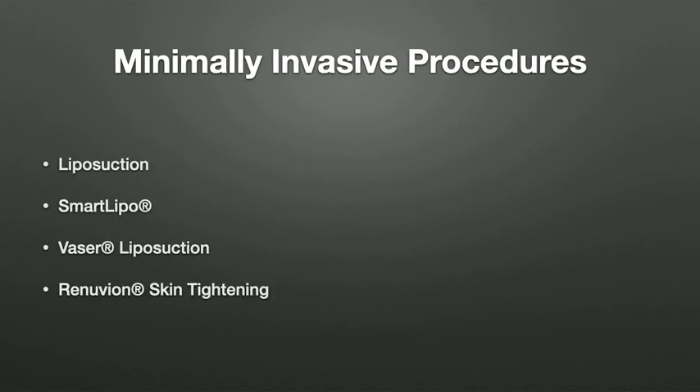We also have minimally invasive procedures — the liposuction treatments we do here at Omni. We don't do any treatments requiring general anesthesia, so everything we'll be talking about will be outpatient procedures done under local anesthesia. We perform liposuction by sucking out fat using a cannula and tumescent anesthesia.